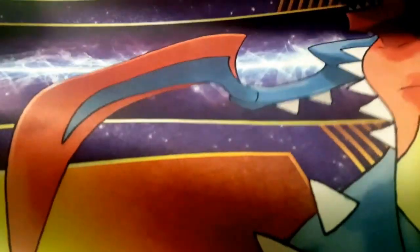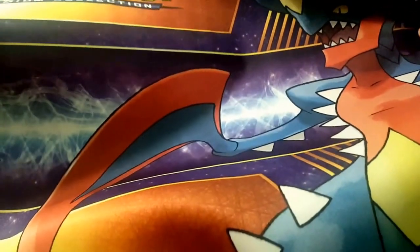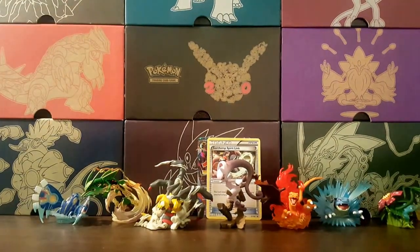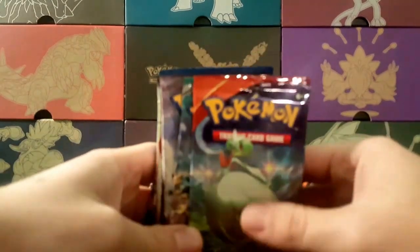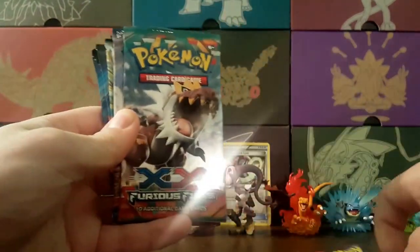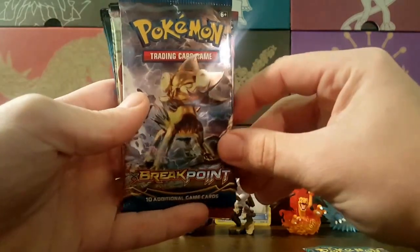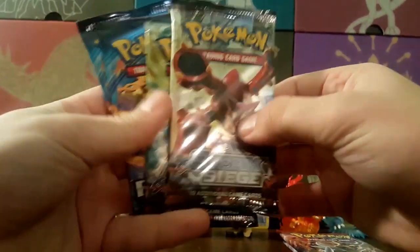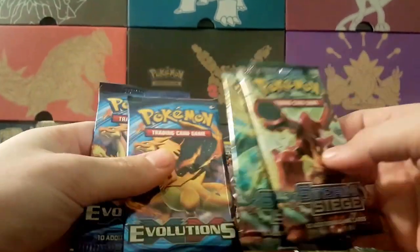The play mat has Garchomp and Mega Garchomp on it — these are really well made, good condition play mats. If you guys don't have a play mat, I highly recommend getting one of these premium collection boxes because they're great for competitive play. Here are our eight packs: we get a Primal Clash, a Furious Fist — a couple of older packs — a BREAKpoint, a BREAKthrough, two Steam Siege, and two Evolutions.